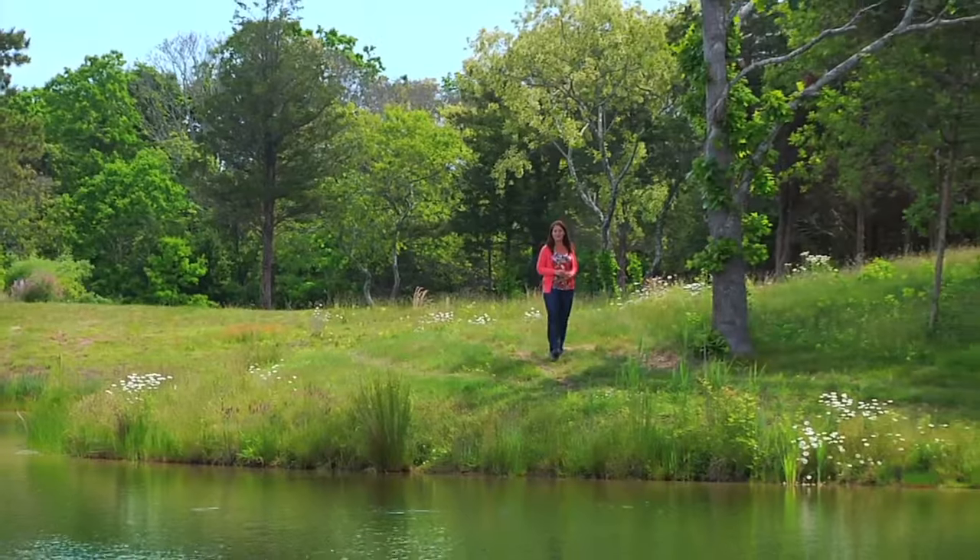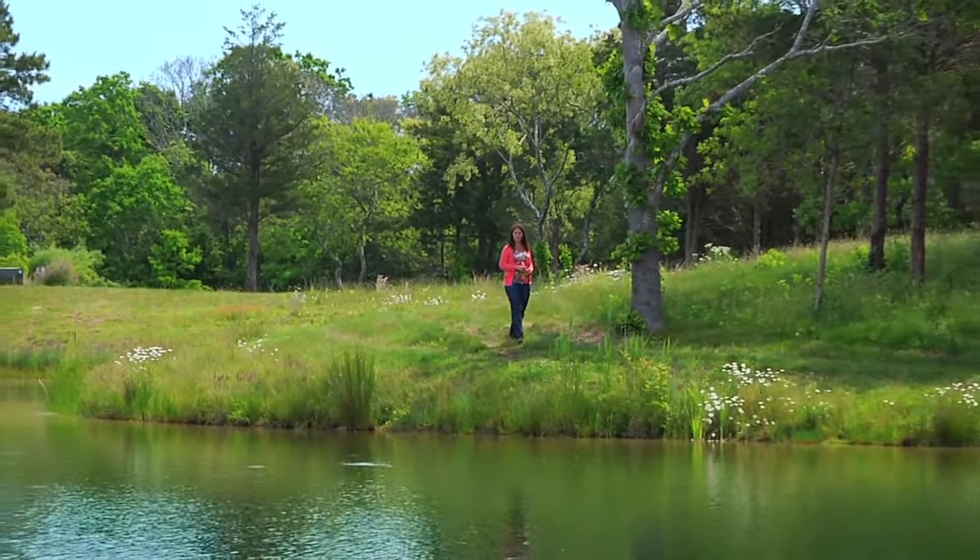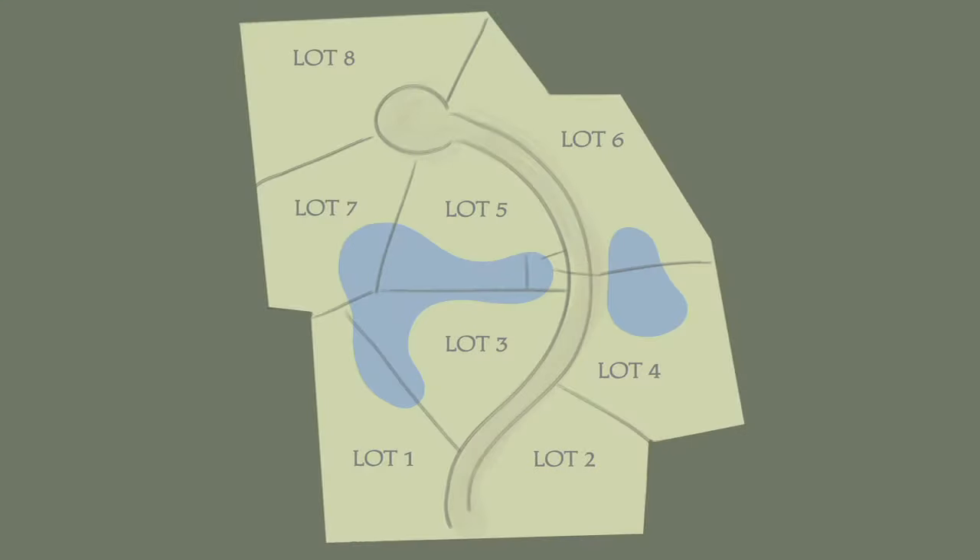This bucolic property has been smartly subdivided into eight buildable home sites. They're all nicely sized between one and two acres and have been laid out to maximize these stunning views and landscape while providing each with a private setting.